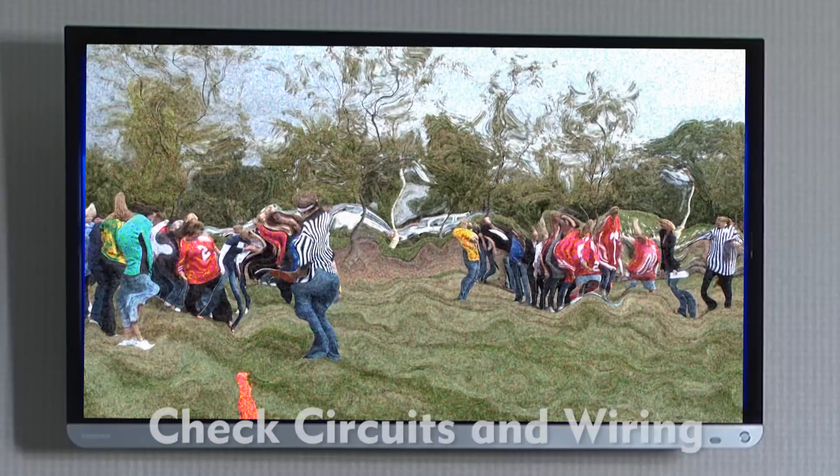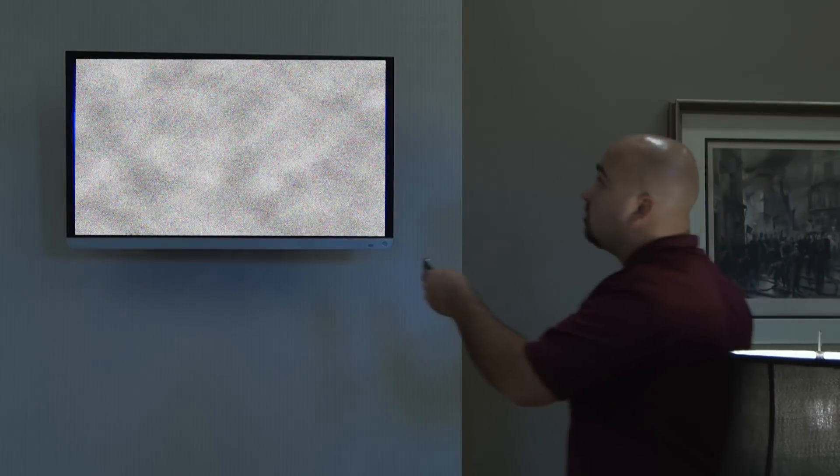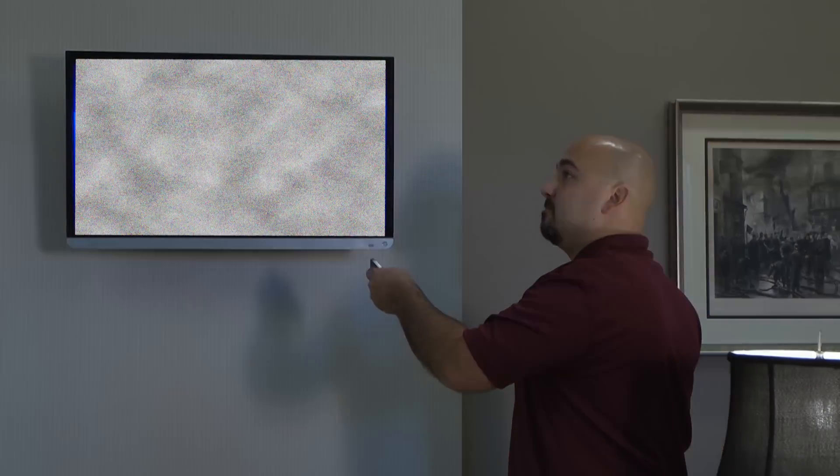If your TV picture shrinks or flickers when major appliances are turned on, or if fuses or circuit breakers blow frequently, you should have your circuits and wiring checked.